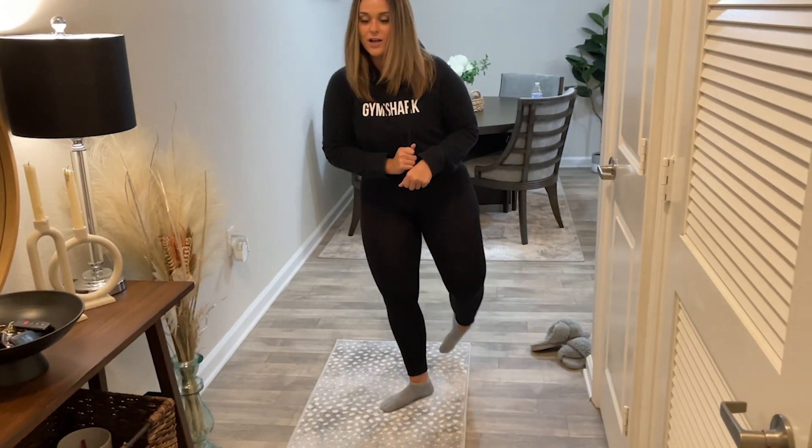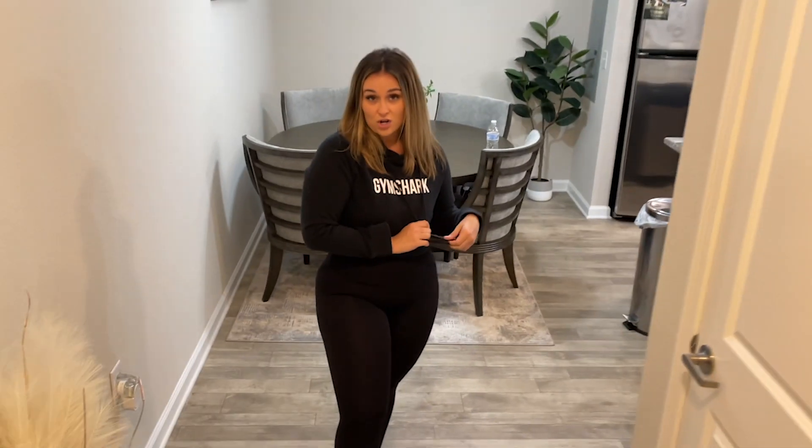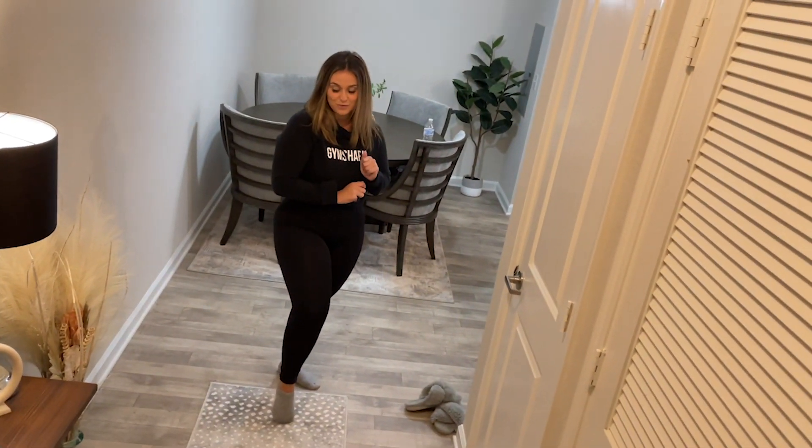And then this rug here is from Amazon. I am obsessed with antelope print right now, so when I saw this it was only like $47 and it was so cute, so I loved it.